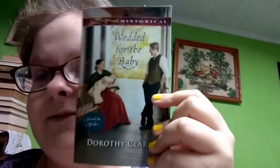This first one is a Harlequin book. Harlequin books are hit or miss for me — sometimes they're good, sometimes they're okay. This is a Harlequin Love Inspired Historical book, and it's called 'Wedded for the Baby.' It's part of the Stand-In Brides series and it's by Dorothy Clark. This is what it looks like.